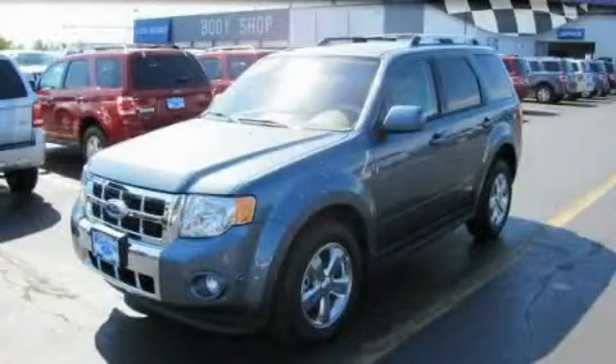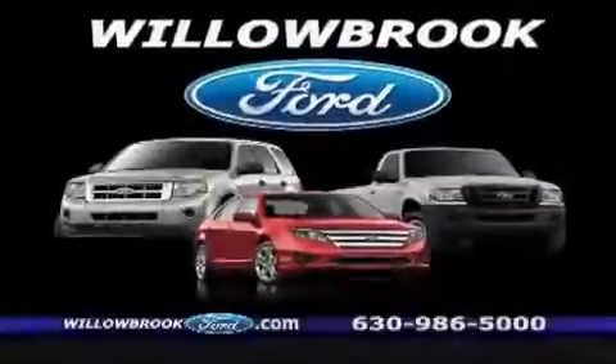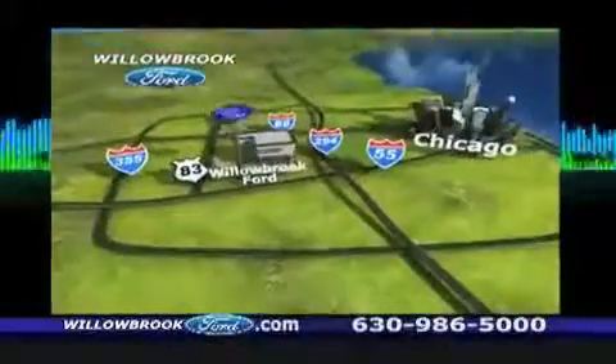This automobile won't last long at this price. Call and arrange a test drive now. Willow Road Ford has got your keys. North of 55, Route 83.